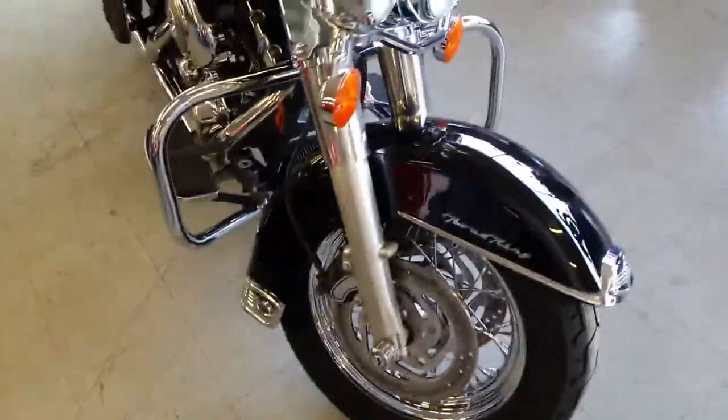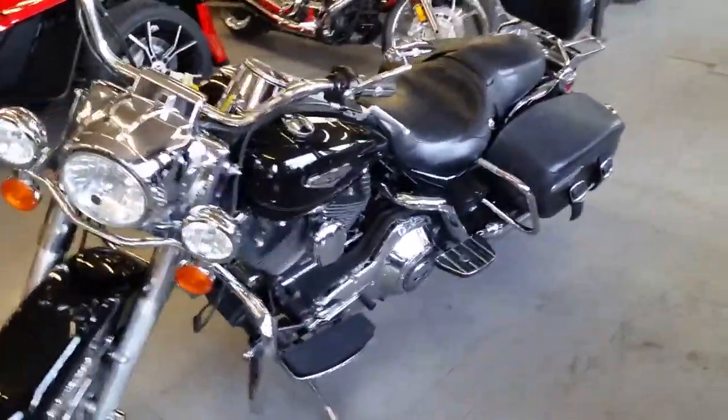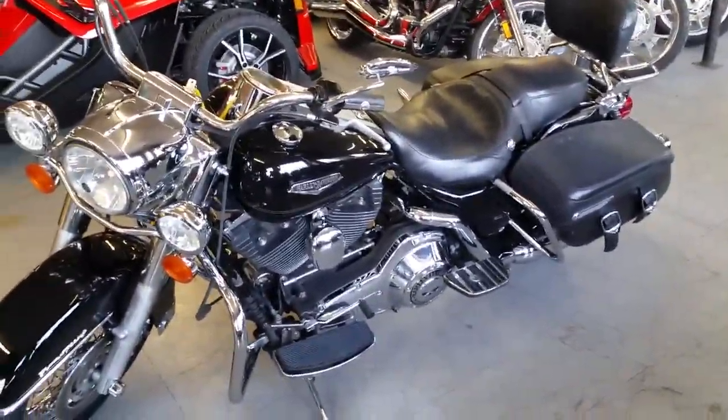Buy or lease for only $179 a month. Visit our website www.approvalpowersports.com — we got over 450 used bikes in our showroom for sale.